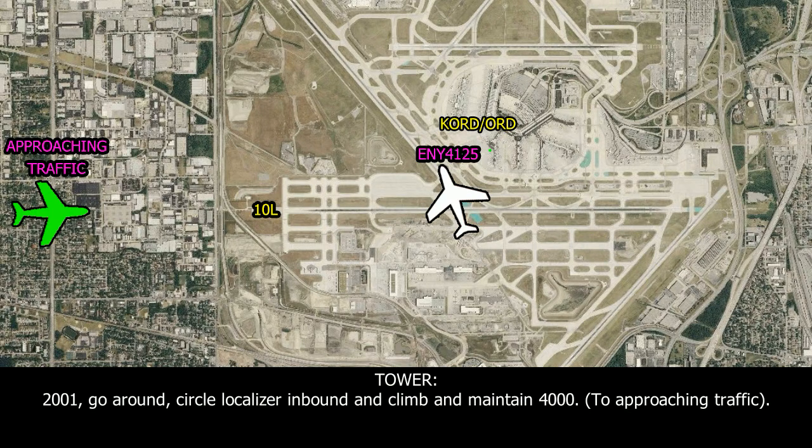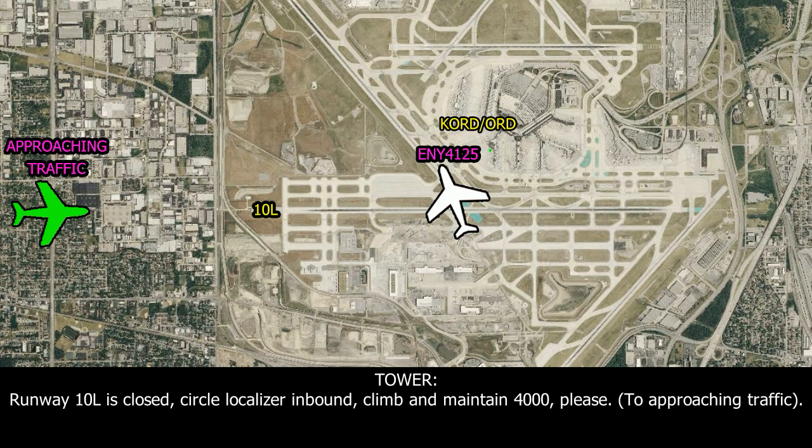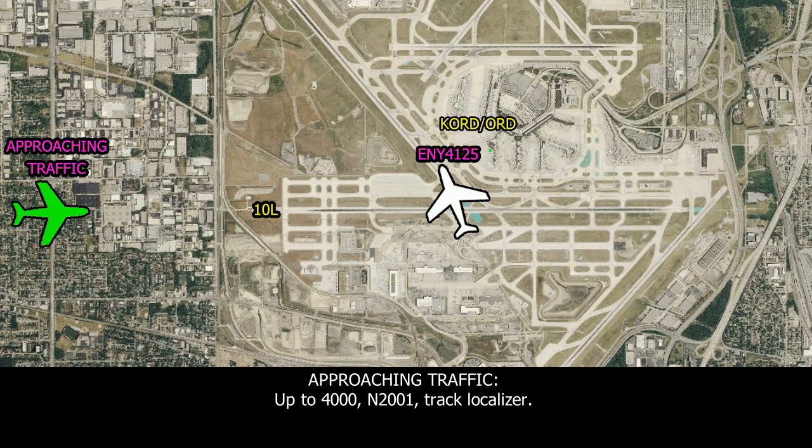...20-01, go around. Continue to localizer inbound and climb and maintain 4000. Runway 10 Left is closed. Continue to localizer inbound and climb and maintain 4000. ...4000, lever 28-01, direction to flip-line.